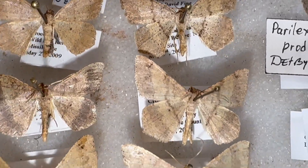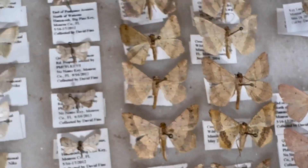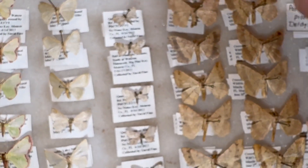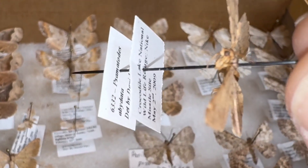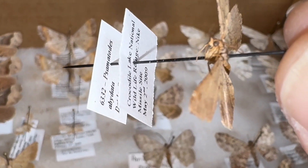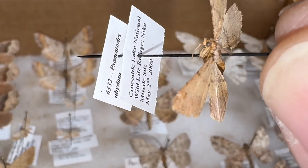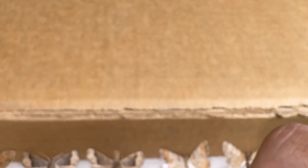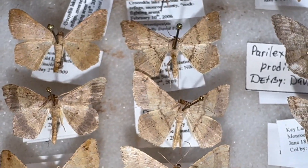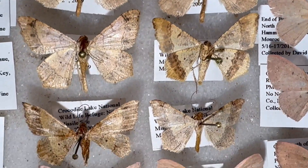Now these guys here are very, very common. They feed on wild tamarind. Let me see if I can get a name on that one for you. This one is Semilodes abidata. We found these very commonly throughout the Florida Keys — there's a series of them right there.